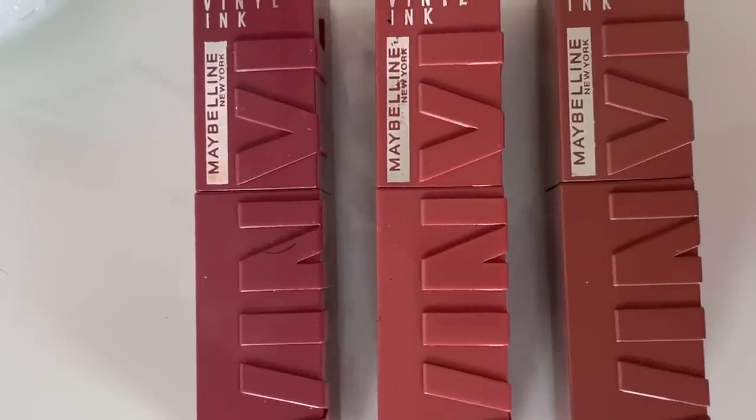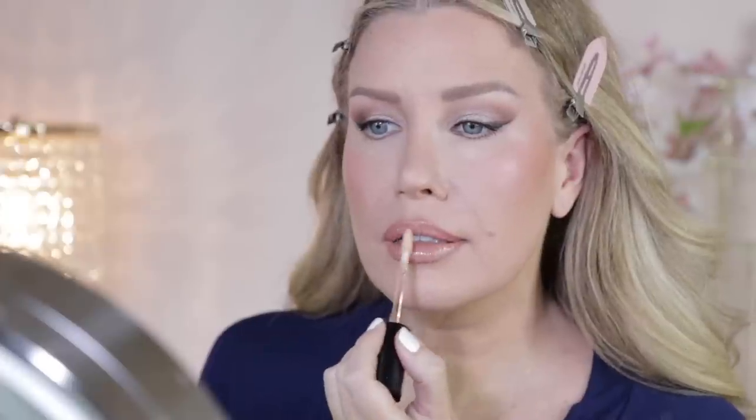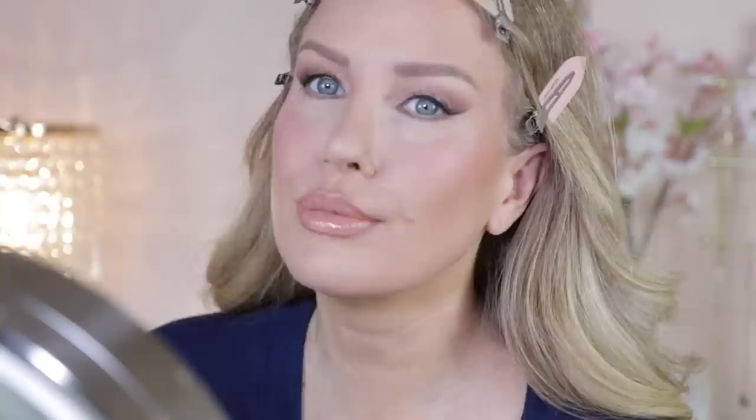If you have not tried one of these Milani matte Color Fetish lipsticks, please do yourself a favor and purchase one immediately. I also highly recommend the Maybelline Superstay Lip Vinyls, specifically the shades Peachy, Cheeky, and Dainty. These last all day long and I have found them to be transfer proof, which I think is important to a lot of us. I just hope they expand the shade range because I feel like they need a few more nude and nude-pink shades.